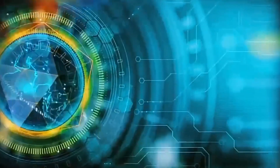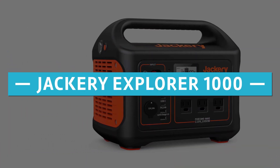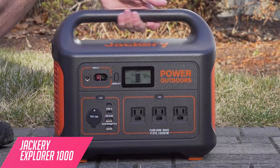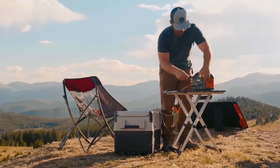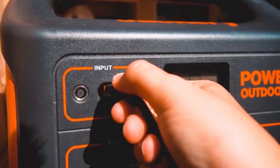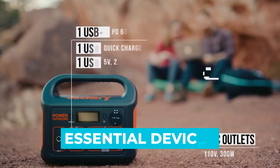Let's get right into our top picks. Number 5: Jackery Explorer 1000. The Jackery 1000W solar generator is powerful, robust, and efficient. Best of all, it's really easy to carry when you're going on a camping trip. You can just pop it in the trunk of your car and take it anywhere you like, and it can power all your essential devices for more than a day.